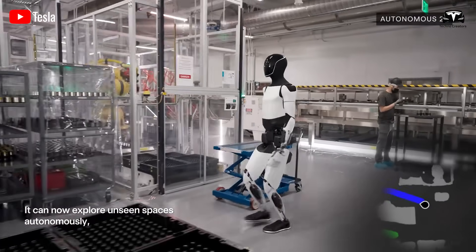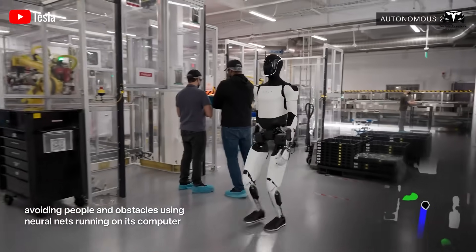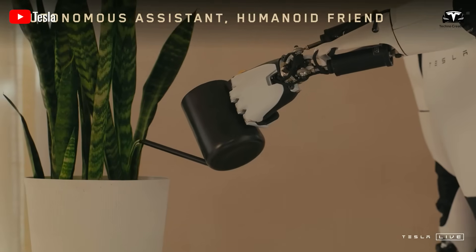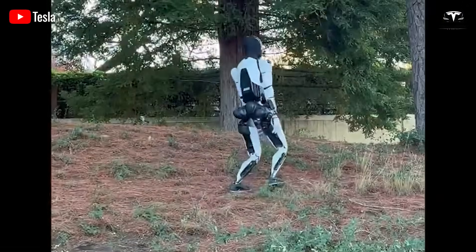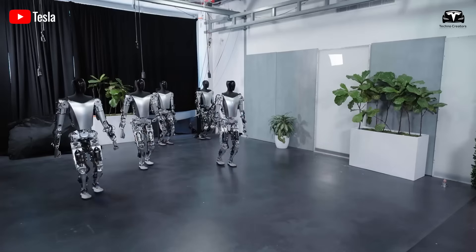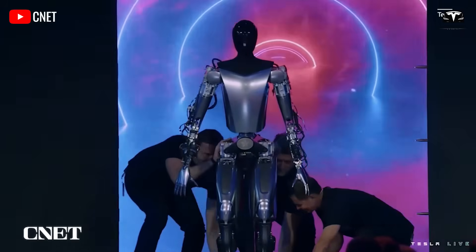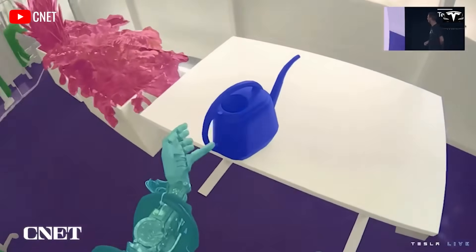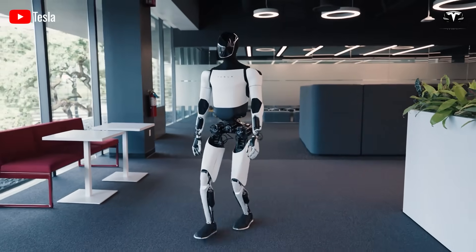For example, in a factory setting, Optimus can identify workstations, avoid moving machinery, and even predict the path of human workers to prevent collisions. This vision system also enhances the robot's ability to recover from unexpected events. Even if Optimus slips or falls, it can quickly regain its balance thanks to its real-time environmental awareness. This resilience is a direct result of the AI stack shared with Tesla's full self-driving technology, which processes visual data to make split-second decisions. With eight cameras providing a 360-degree field of view, Optimus can monitor its surroundings comprehensively, making it ideal for dynamic environments like Tesla's factories.